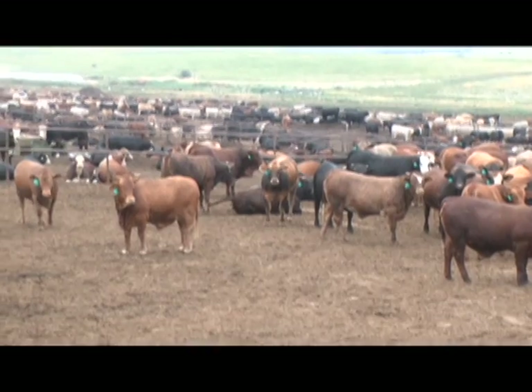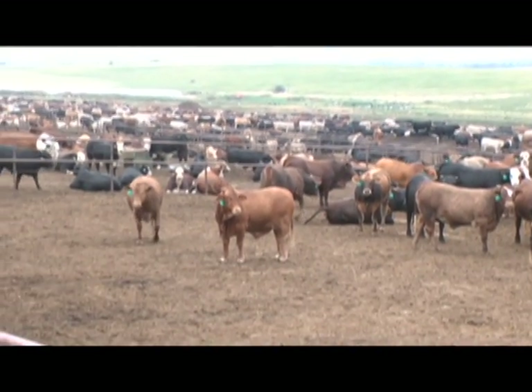These cattle on feed are usually on feed for about 90 to 120 days and each create about 1.8 tons of manure during the time they're in that feed yard. You can get a grasp of how many tons of manure that involves — it normally takes about five tons of raw manure to make one ton of compost.